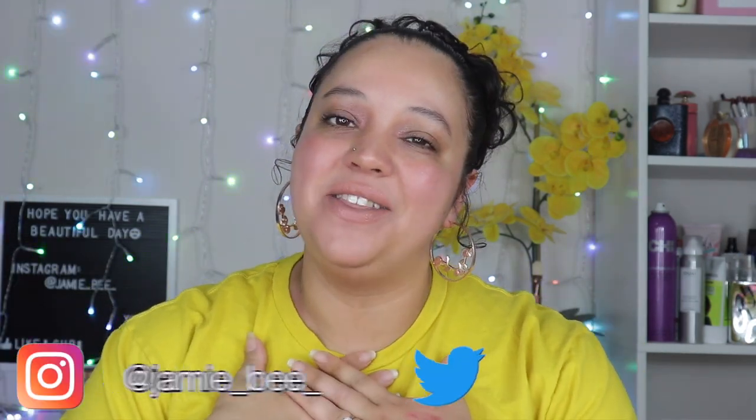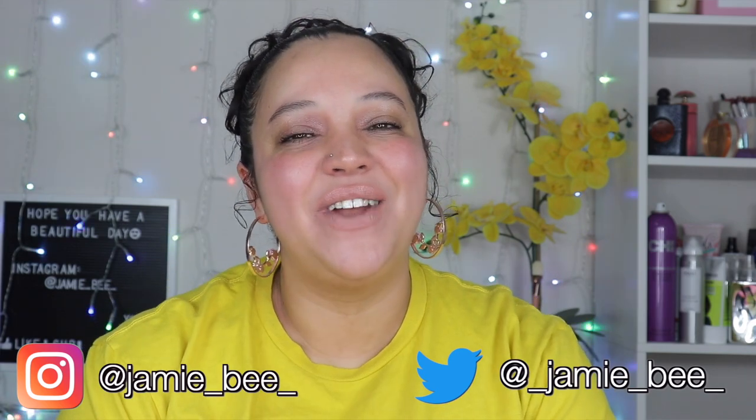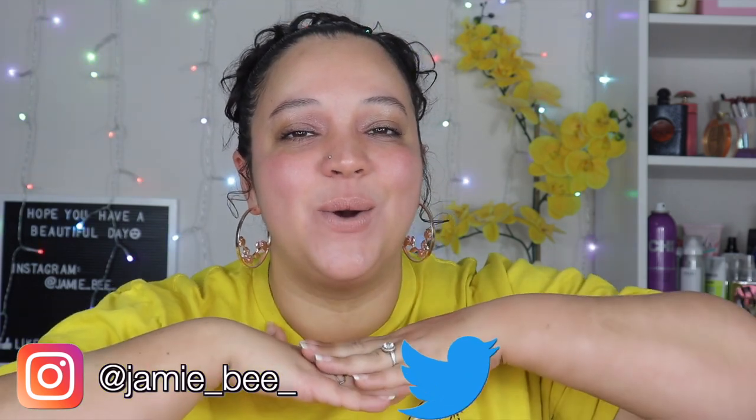Hey guys, welcome or welcome back to my channel. If you're new here, I'm Jamie B, thanks for stopping by. In today's video I'm going to be going through and showing you all of my eyeshadow palettes that I have in my collection. So if you're excited to see what palettes I have and why I have them, then go ahead and keep watching.